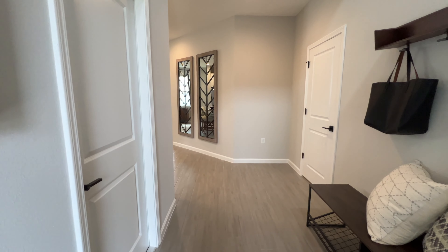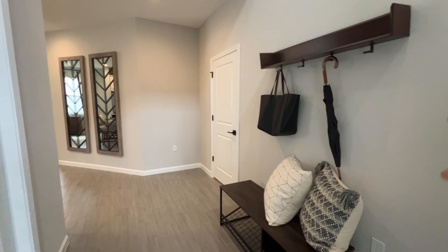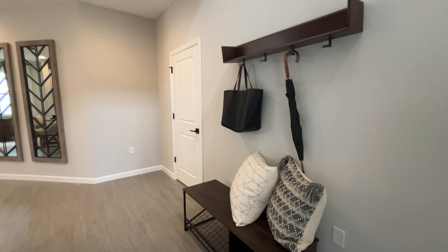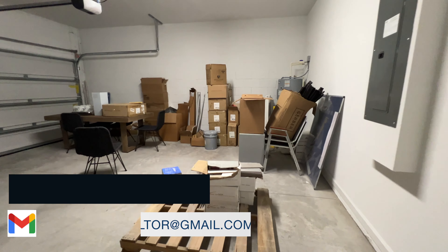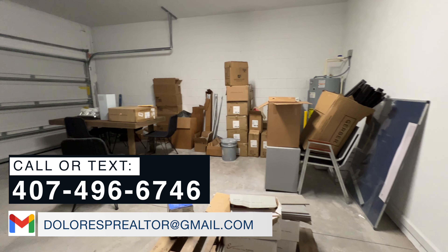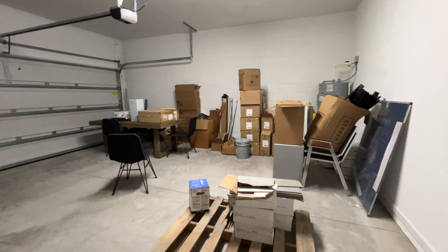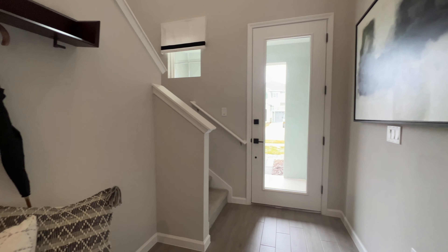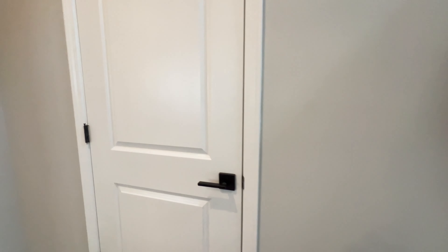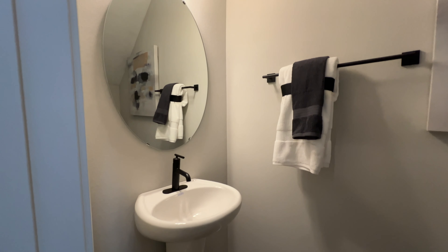Now we are inside the house. As you can see when we come in, there's enough space, and then we have this small little drop zone area where you can hang your purse and umbrellas. And then to my left side, immediately, we're going to have your two-car garage — right now the model home uses it as a storage unit, but you can see there's a lot of space to park two cars. We have this large upgraded door with a see-through window giving it a lot of natural light. Here's your half bath on the first floor.